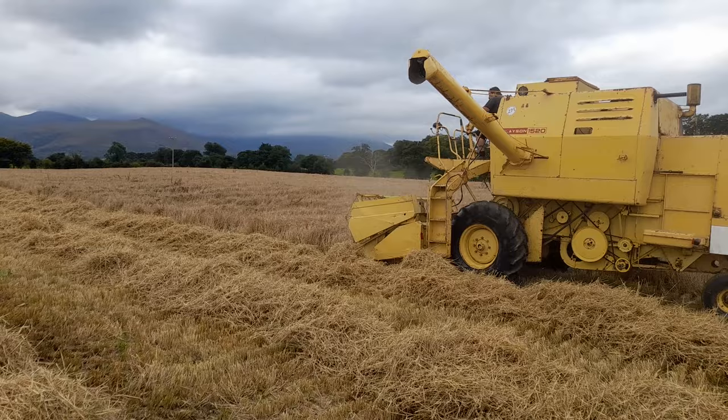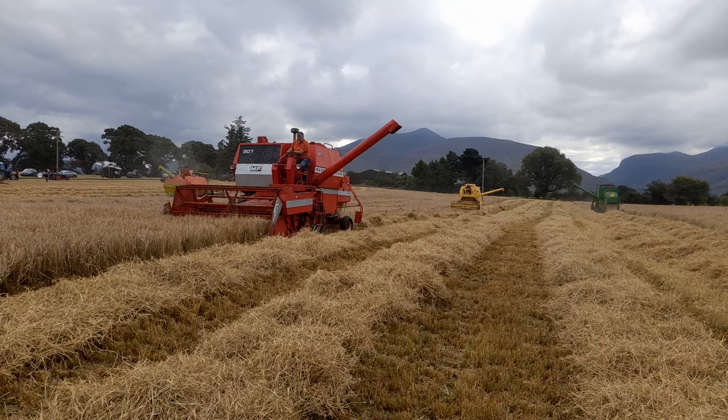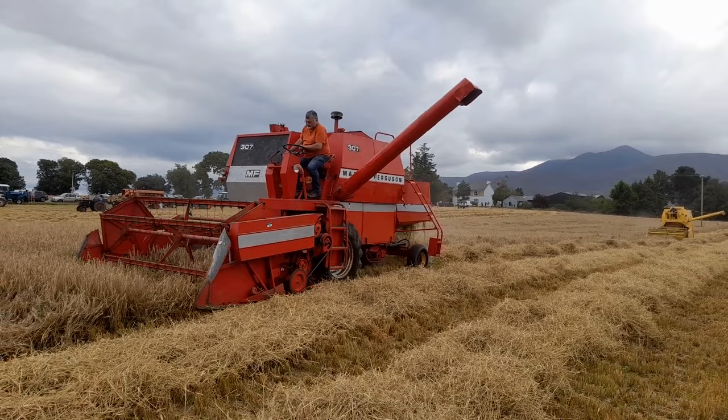Here coming down against us we have a Massey Ferguson 307. Of course Massey Ferguson last year, 2022, celebrated their 175th anniversary. Ferguson joined up with Massey Harris sometime in the 60s, becoming Massey Harris Ferguson, and then eventually they dropped the Harris to just become Massey Ferguson - a Canadian company, Massey Harris.